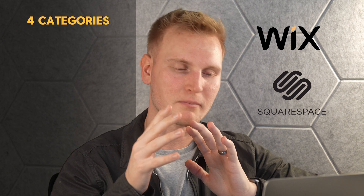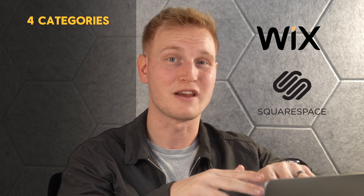So there are kind of four categories for each site builder so you can make the best decision of which one might fit you best.